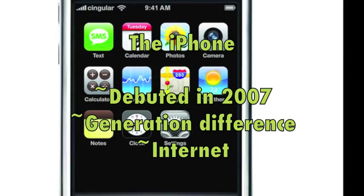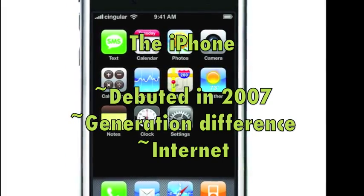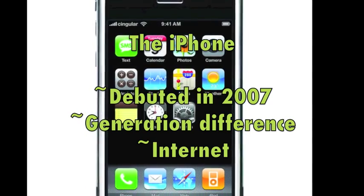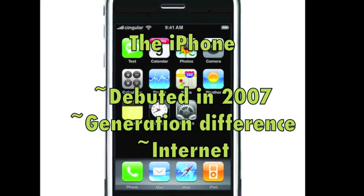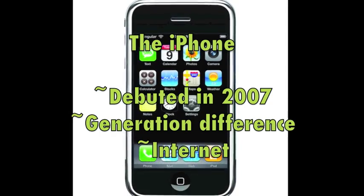Here's some more information on the iPhone. The commercial debuted in 2007, advertising the very first iPhone. The big difference between the first generation phone and the third generation phone is that in the first generation you could barely talk on the cell phone, whereas in the third generation phone you always have the internet at your fingertips.